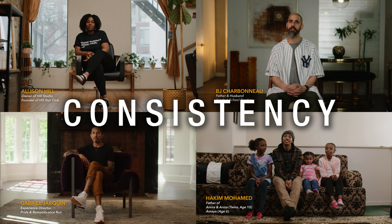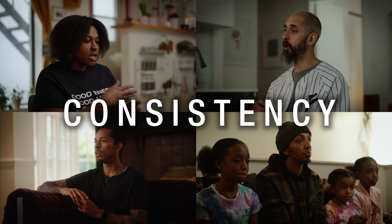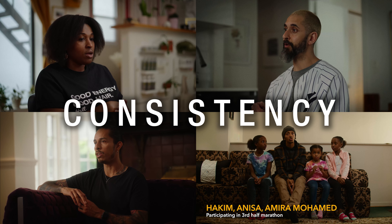You have to consider consistency when shooting any type of series with multiple interviews in multiple spaces. You have to choose a visual language for your project and keep that in mind when shooting the entire thing. I'm going to show you exactly how by breaking down a series of interviews we did for a documentary for the Toronto Waterfront Marathon.